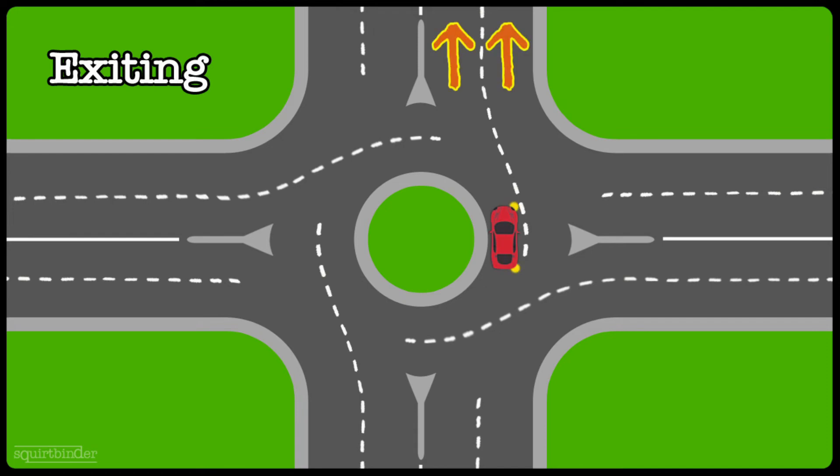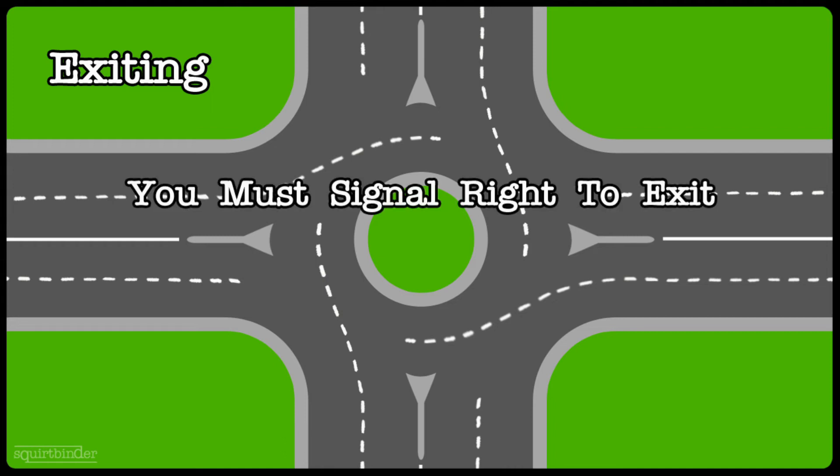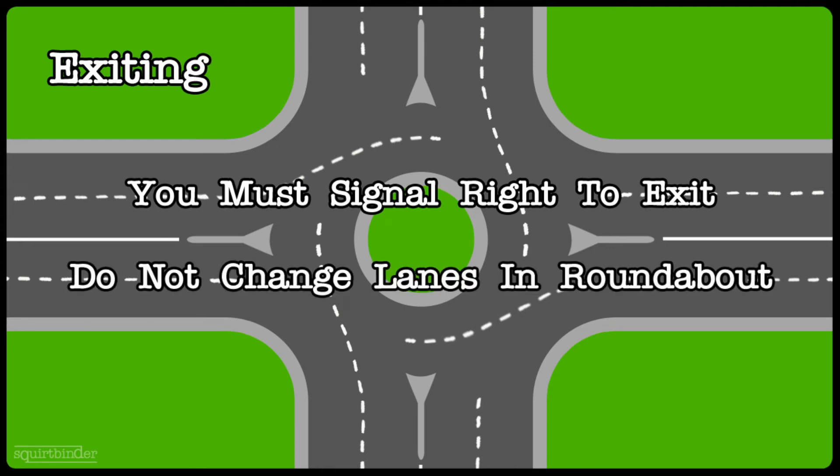If you're going straight, you entered in either of the two lanes and didn't need to signal while entering, but you still need to signal to the right to exit the roundabout no matter which lane you're in. As you pass the exit right before your exit, signal to the right to indicate to other traffic that you're going to be exiting — and potentially crossing that outside lane if you were on the inside lane. To sum up the exiting phase: signal right to exit no matter which direction you're going, and do not change lanes inside the roundabout. Always enter and exit in the same lane.